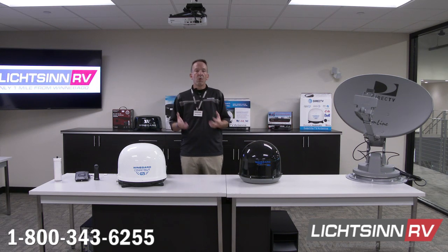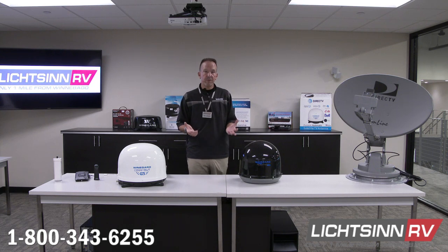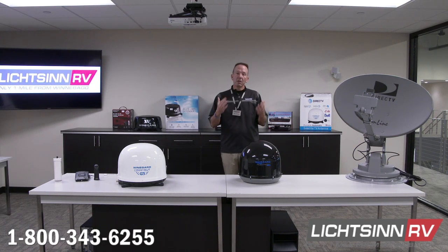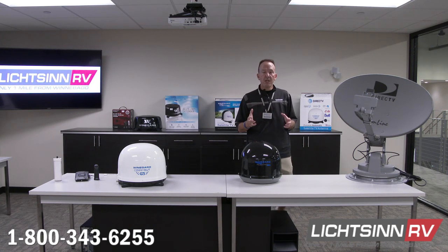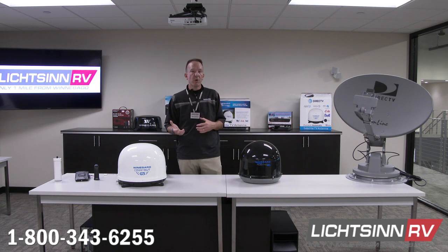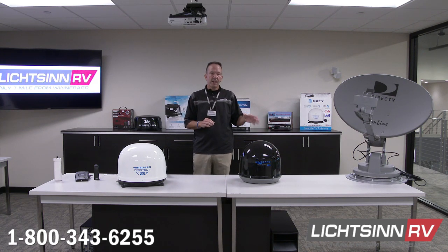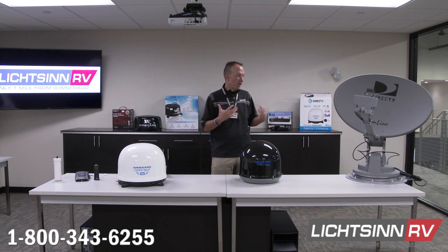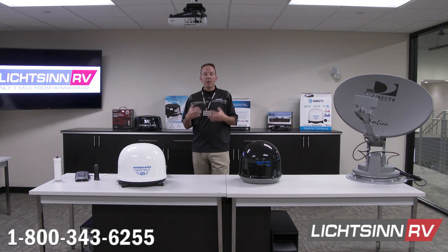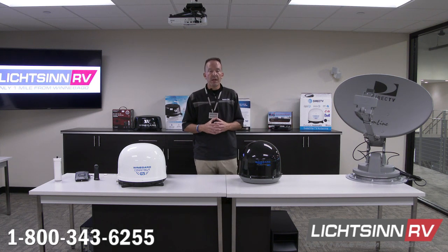Depending on where you're viewing: on our website you'll see an opportunity to chat in your questions — no personal information required. You can comment within our Facebook Live page, or use the chat box on YouTube Live. Today's format: we'll walk through satellite options first, then take your questions, and wrap up with cellular and Wi-Fi connectivity options.